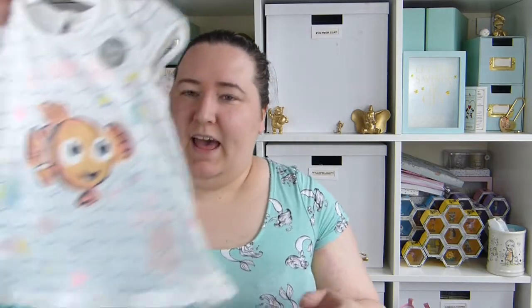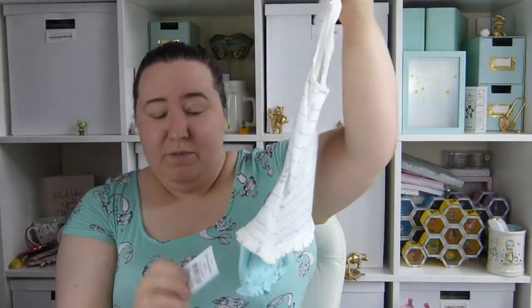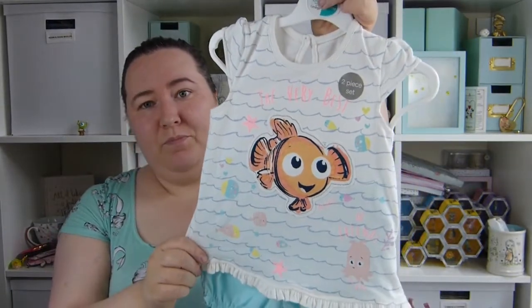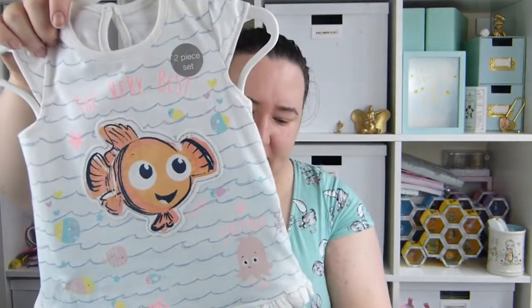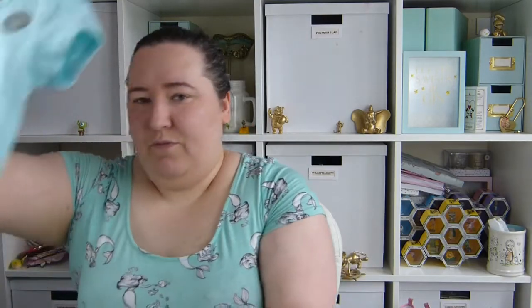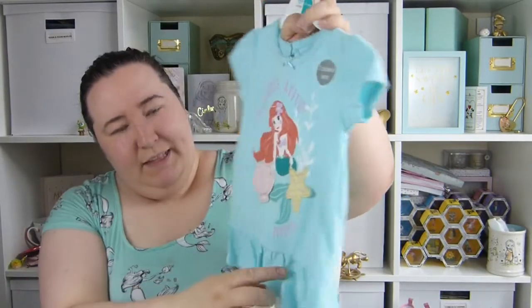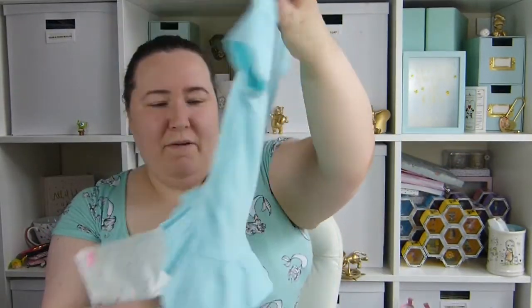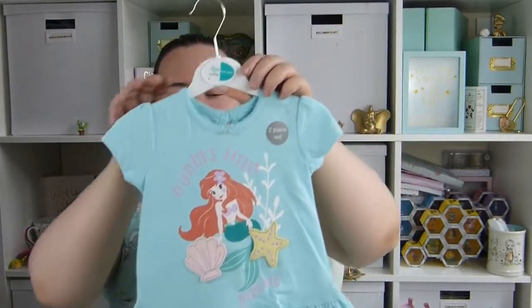Also from Asda I picked up this gorgeous little set — just a little t-shirt with some little shorts. This was just £5 and it's got Nemo on from Finding Nemo. It just says 'the very best of friends' and it's got like a little jellyfish. Really nice for summer, keeps her cool, and it's really cheap at just £5. Then this one is also from Asda. Alice loves the Little Mermaid so I thought I had to get this. It just says 'Mummy's Little Mermaid' on it — it's like a little top with some little polka dot leggings. And this was £7. I just think it is adorable.